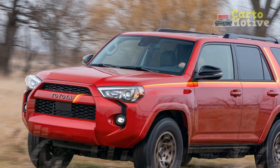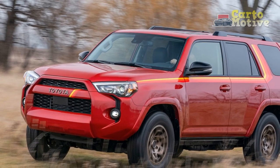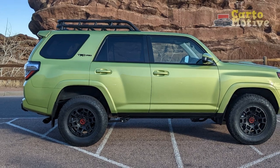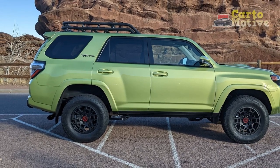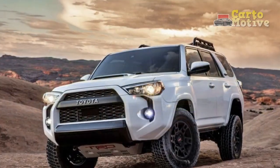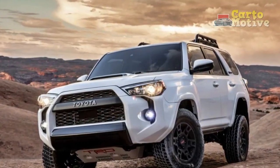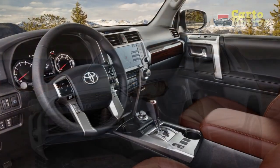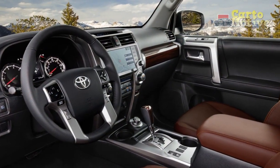Fortunately, the Toyota 4Runner's cabin is very ergonomic. The front and rear seats are comfortable and there's plenty of space. Visibility is also good, and with a flexible cargo system in place, the 4Runner couldn't be much more practical if it tried. Our tester also had TRD lettering on the headrests, which is a nice touch but not something worth paying a lot extra for.